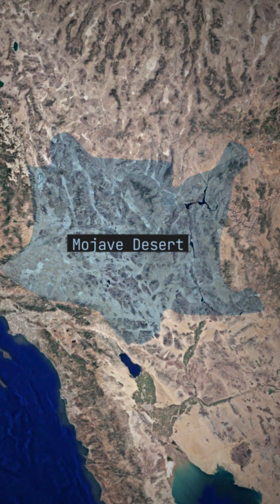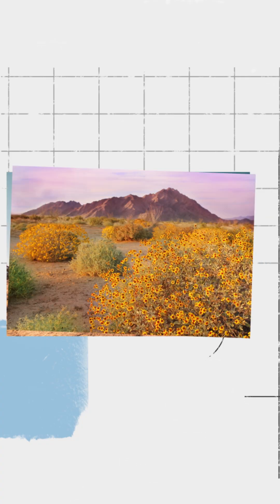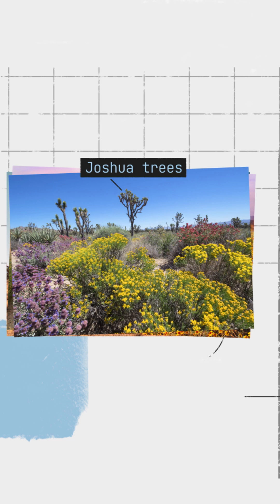This is a satellite image of the Mojave Desert in the U.S. It's a fragile desert ecosystem, dotted with wildflower fields and Joshua trees, which are iconic in this region.